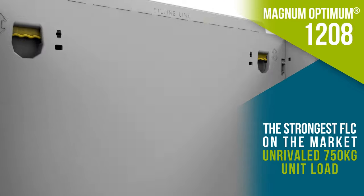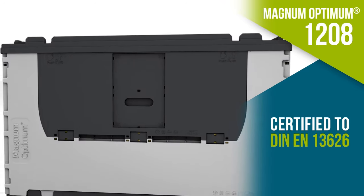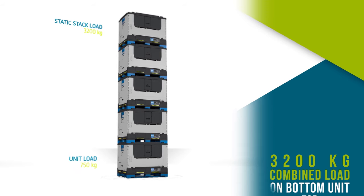The unique design and structure of Magnum Optimum, with its double wall construction and reinforced base, guarantees maximized unit load and best usage of storage space.